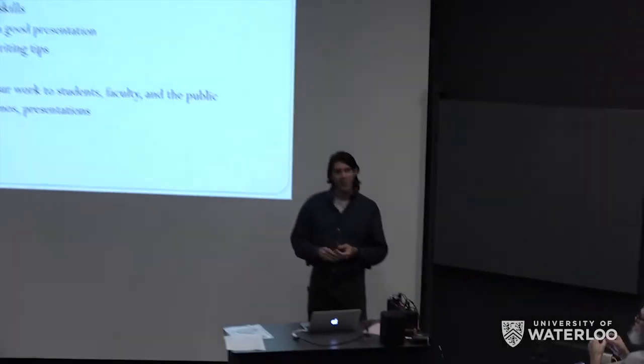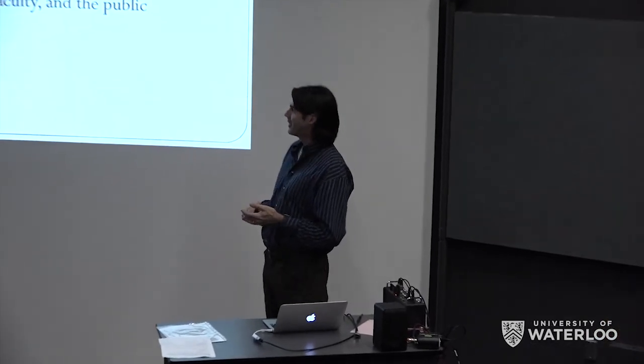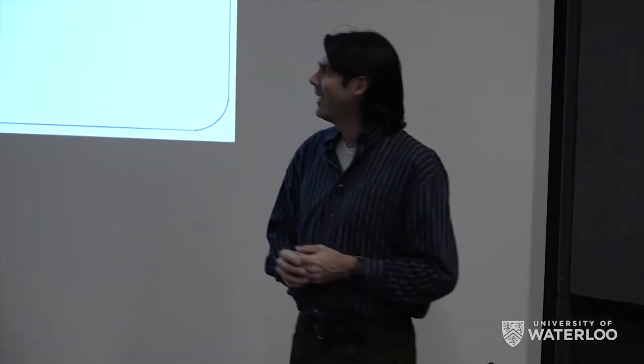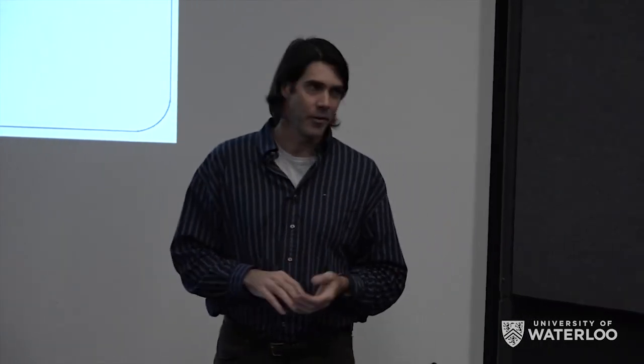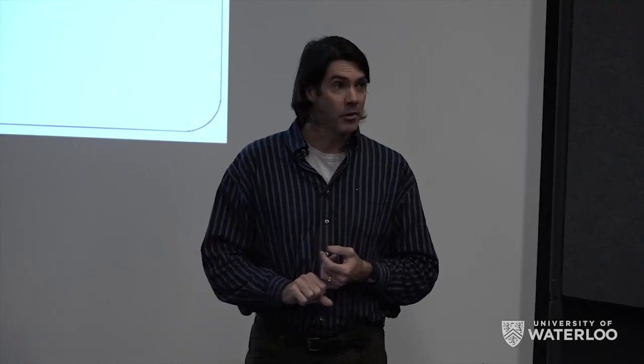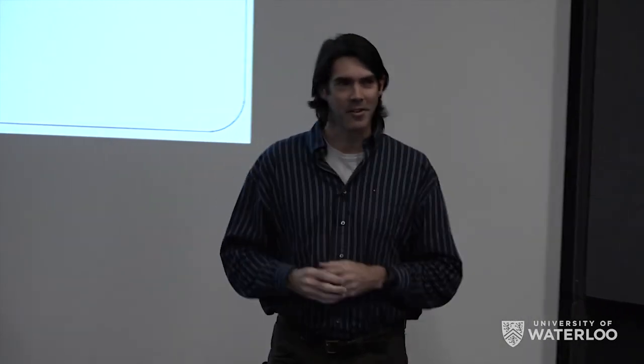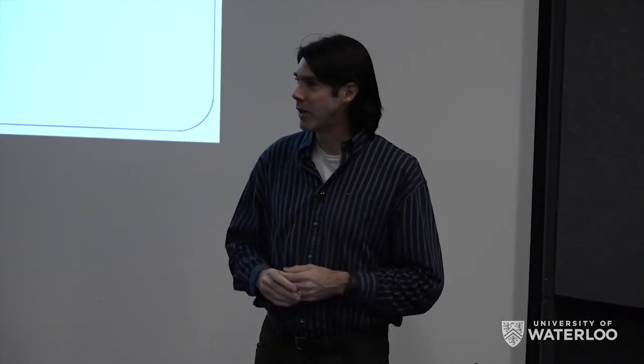This will culminate in a demo day towards the end of term. Maybe some of you have seen that done by the SE students here — we'll have something similar. It'll let you show off your work to students, faculty, the public, maybe your parents will want to come. That will involve posters, demos, presentations, and stuff like that. So it should hopefully be a really fun course. If you've got some idea that's been burning in your mind since you started 1A, this might be a good chance to work on that for a couple of terms and see whether it's really that great idea you thought it was.